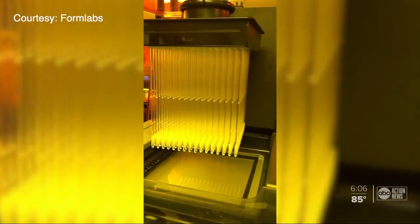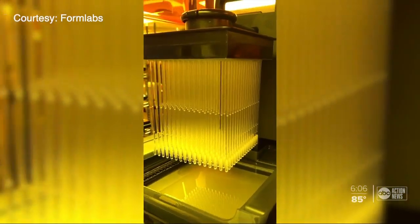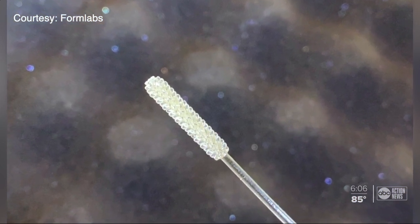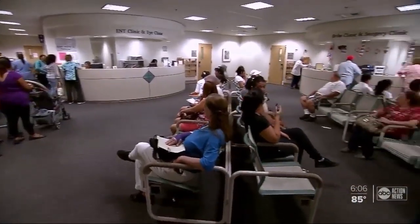Northwell Health has finished its testing and is printing swabs to prepare for distribution. Dr. Decker says Tampa General and USF Health are still doing clinical trials, but once swabs are fully ready, it will actually save lives.